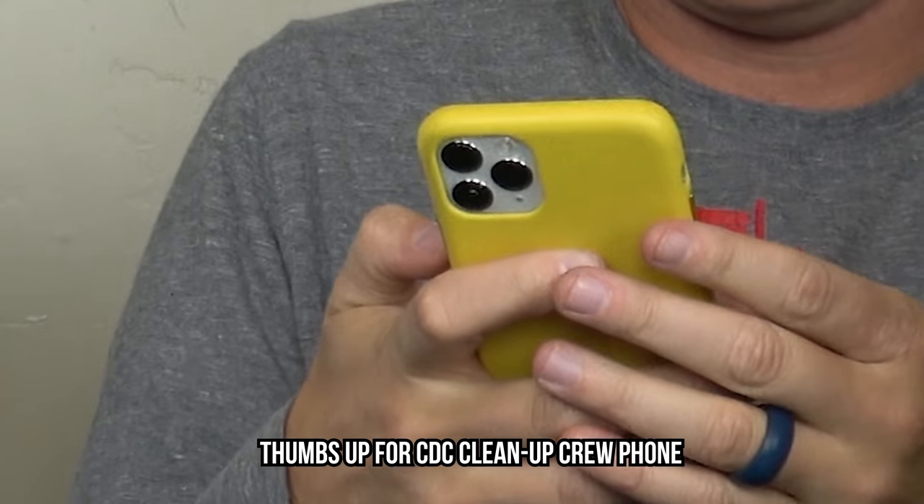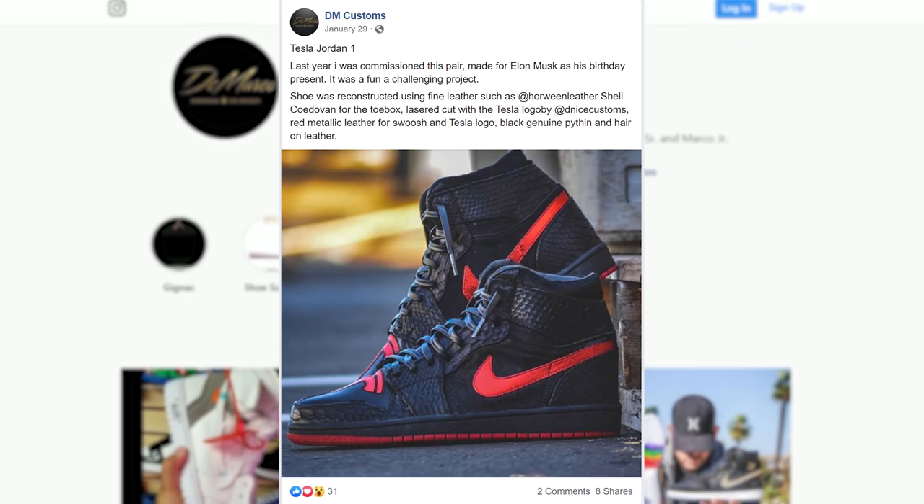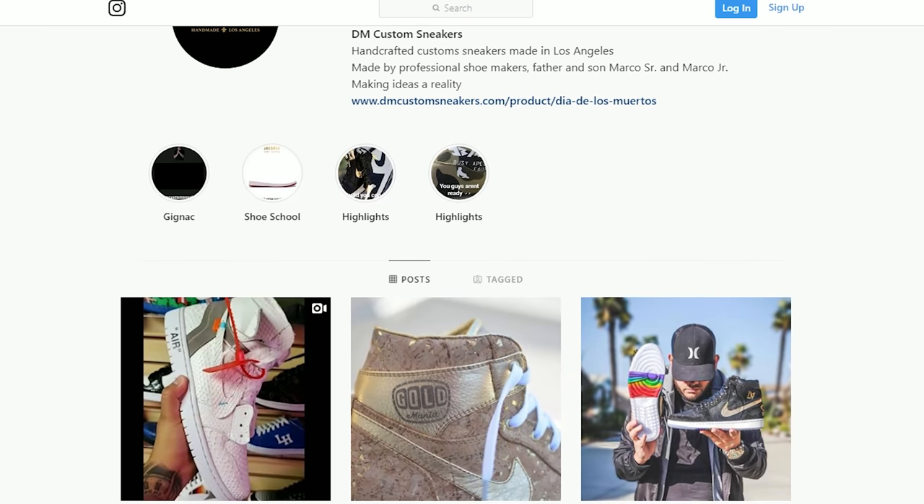So I had to get a pair of those shoes and I went onto Instagram and found the clip. I reached out on Instagram to DM Custom Sneakers and they were the guys that actually made them. What was interesting with the story is that a friend of Elon Musk reached out to DM Custom Sneakers and said, 'I want a unique birthday present for Elon.' I feel like I should just bring the shoes out first. Let me bring the shoes out and then we'll tell the story.